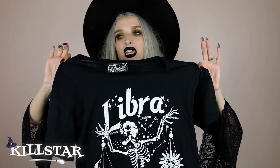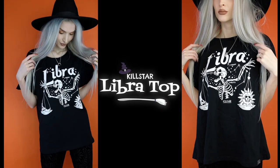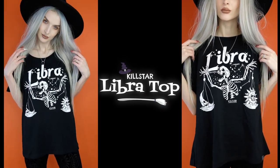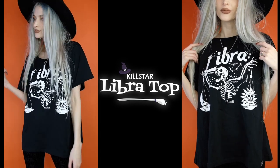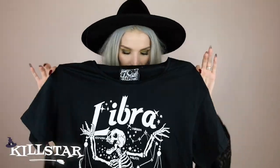Killstar did an astrology collection, and I got this Libra t-shirt — this is everything I've ever wanted them to do. It says Libra on it, has a skeleton holding the scales with a moon in one scale and a sun in the other, plus a constellation and stars. Just magical. It is already an oversized t-shirt, so if you're between sizes you could go either way. I got a small and it's perfect.